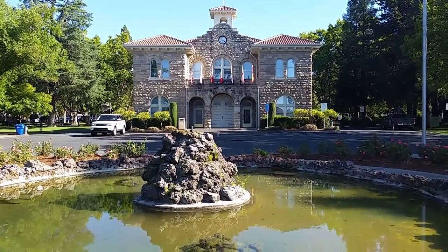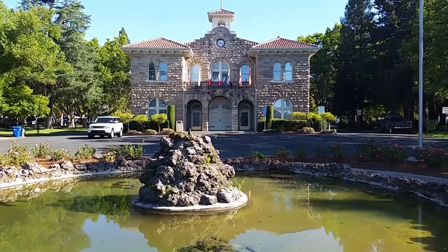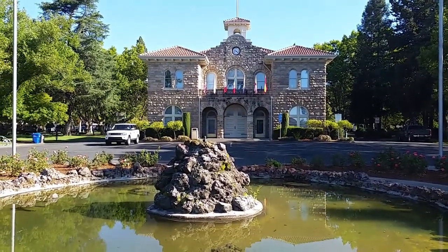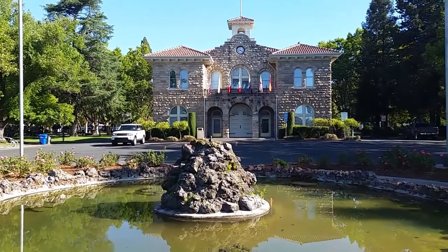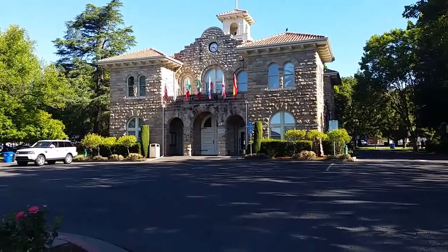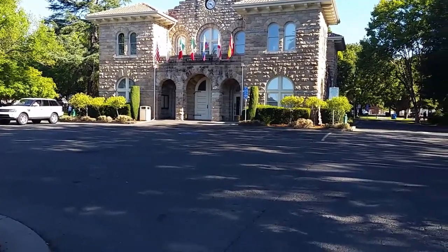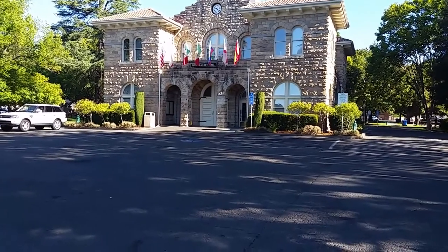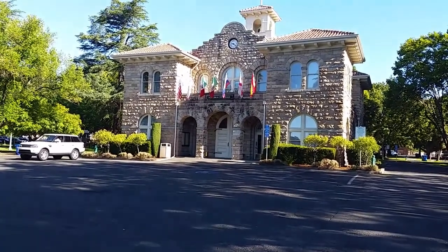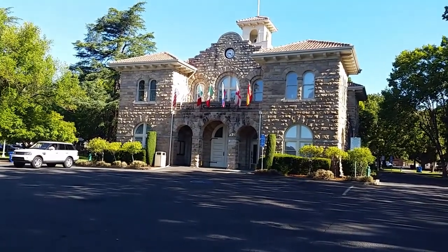Greetings folks, coming to you today from downtown Sonoma at the plaza, which is right in the center of town. What we're looking at now is City Hall. I just finished walking around this building and it's really amazing to see that all four sides of this building are exactly alike, except for the flags and the clock in the front.